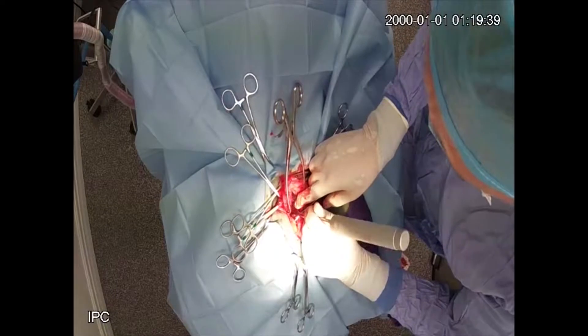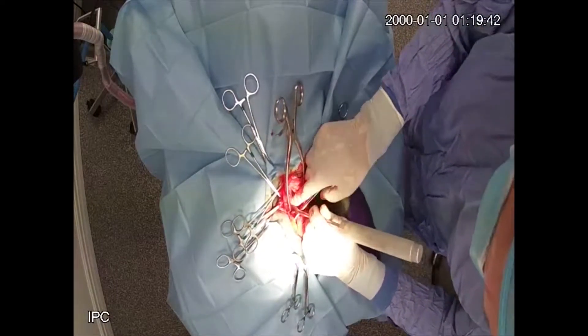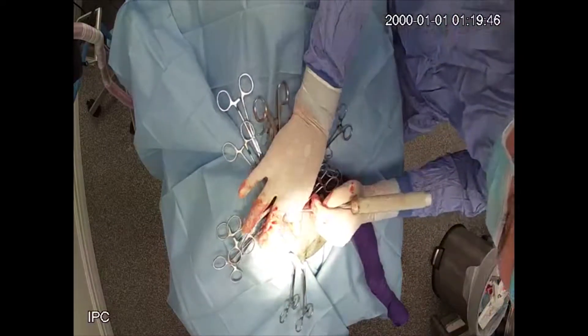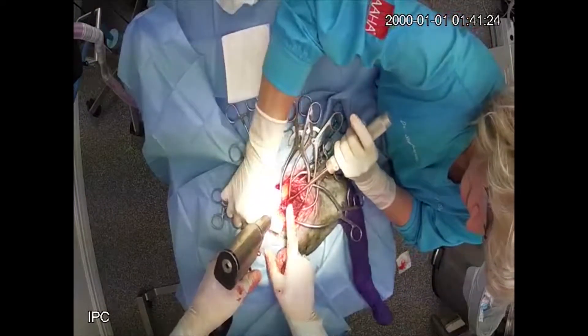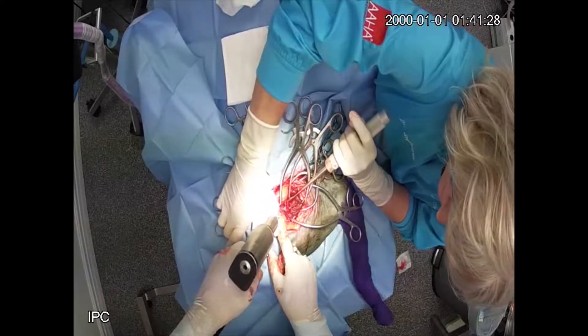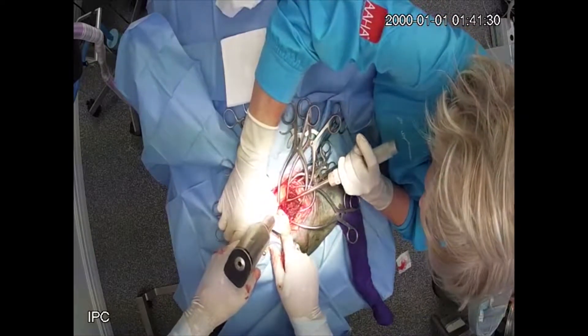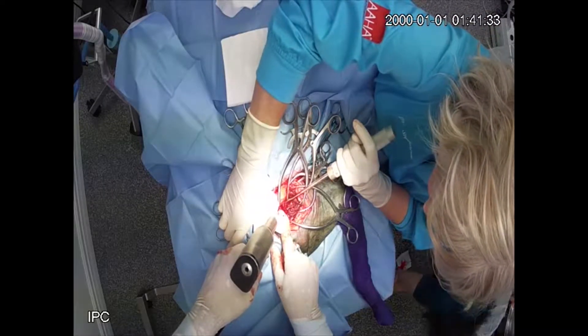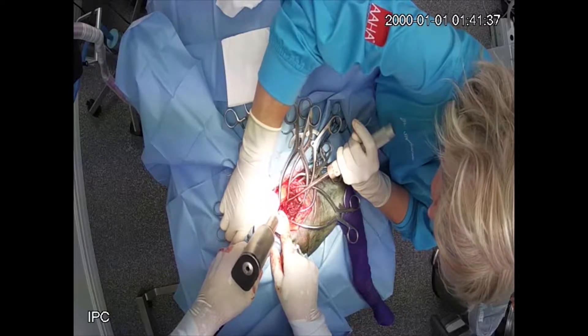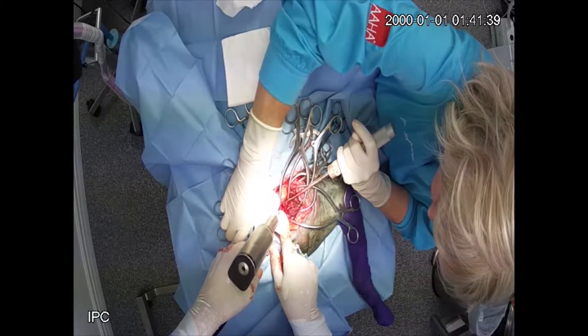I'm dissecting down to the level of the fracture and have located it, so now I'm working to reduce it. Dr. Stephanie steps in to help — I need another set of hands to hold things out of the way, keep things together and aligned. Now I'm placing a Steinman pin into the fractured area to immobilize and stabilize this fracture, as you'll see.